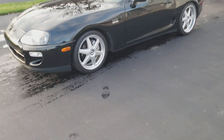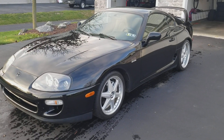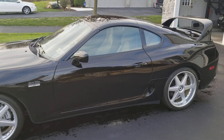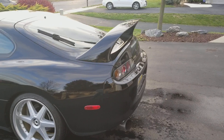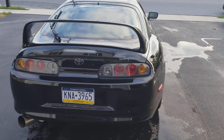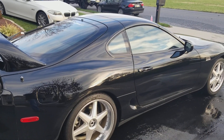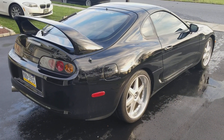Hi everybody, welcome to my channel. Today we're going to talk about this 1997 Toyota Supra. I acquired this car about two months ago — it's got 45,000 original miles and three owners. It is a non-turbo car, but I am right now looking into some options as far as either adding a turbo to this engine or putting a whole new engine with the turbo already on it.